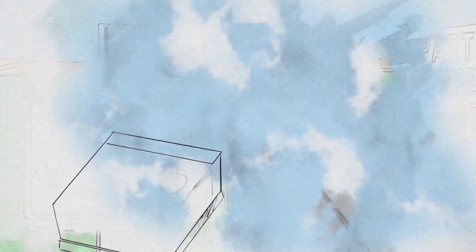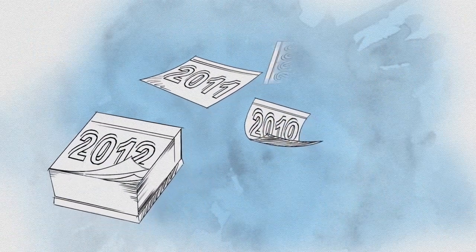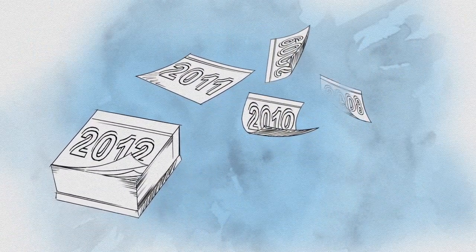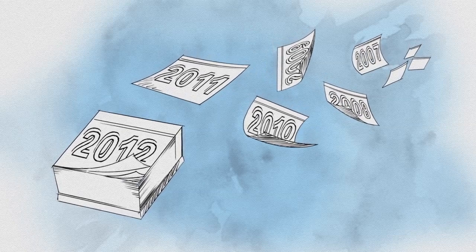In only six years, JDRF's leadership has transformed the entire field of encapsulation research, taking it from an idea in its infancy to a real therapy in the early stages of testing.